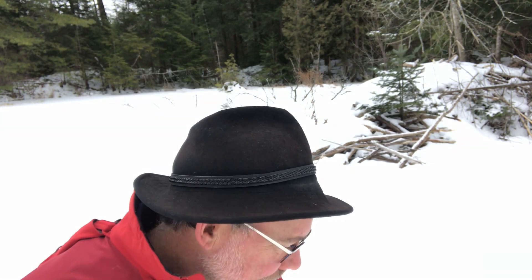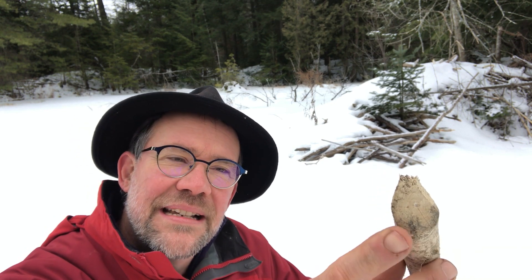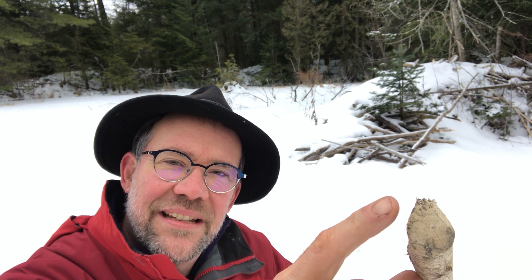There's a beaver in there right now. I found this — it's a stick and it comes from a tree. A beaver has chewed this stick off the tree and eaten all the bark.